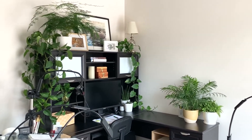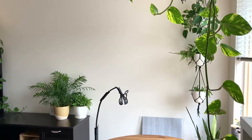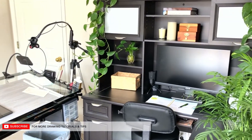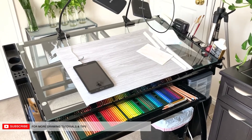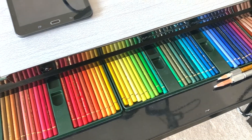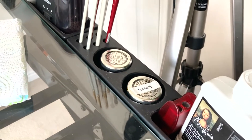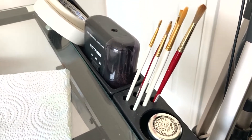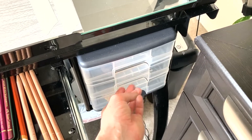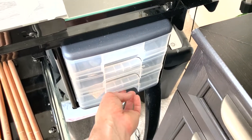Here is my desk where I do all of my photoshopping and video editing. This is my drafting table where I do all of my drawings — currently I do have my colored pencils in the drawer.